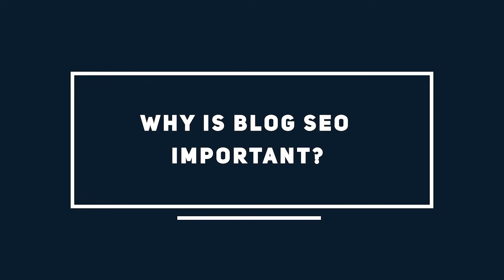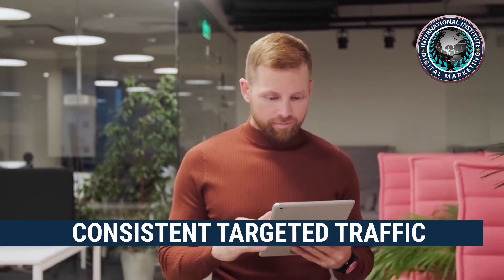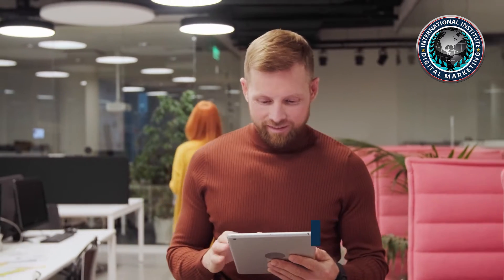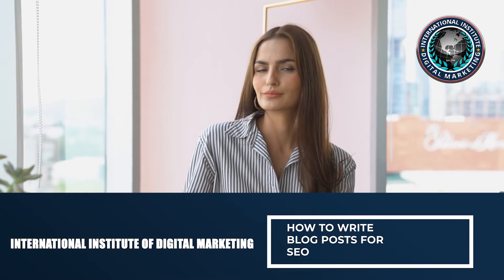Why is blog SEO important? Although there are many ways to drive traffic to a blog, search engine traffic tends to be the most stable and consistent. If you rank for the keywords that people are searching for and maintain those rankings, your post will attract consistent targeted traffic from Google.